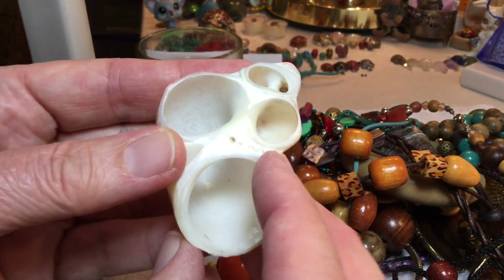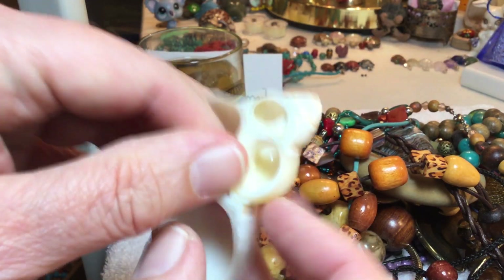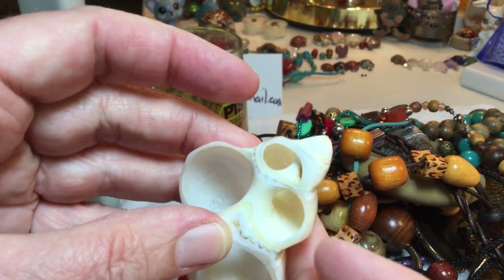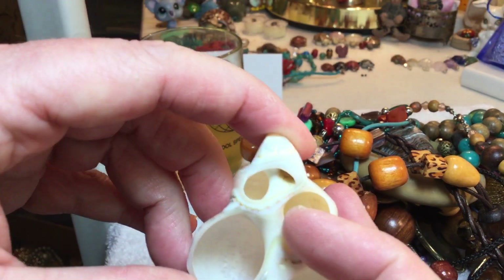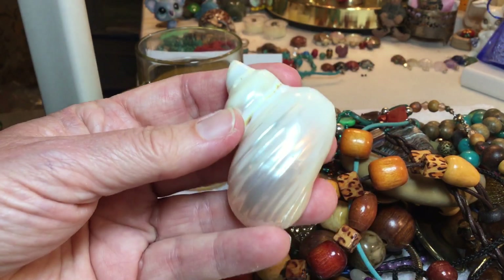We've got a shell — I don't know if the opening goes through there or if it goes through anywhere else, it may go through the top. You can make a great pendant — $2.